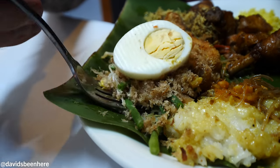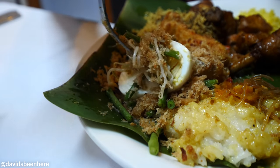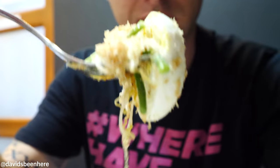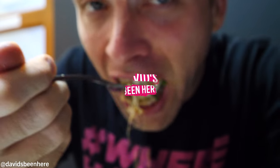So here we have the coconut shaves with the peppers, some onions, and then we have the egg. It's super spicy. We're gonna eat it just like that. Look at the mix here. They're saying it's really spicy. Let's see. It's not crazy spicy.